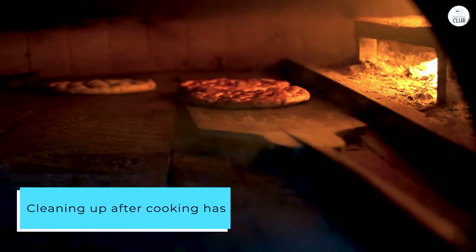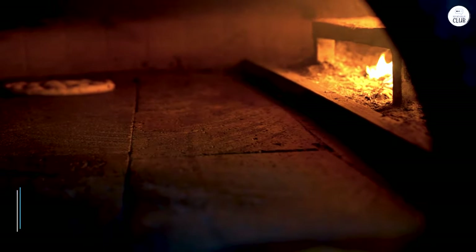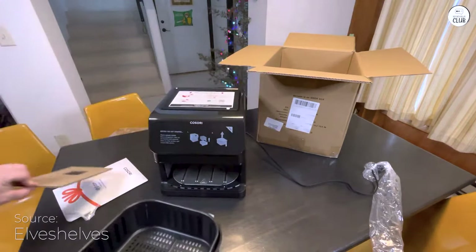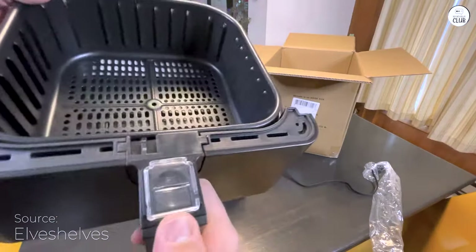Cleaning up after cooking has also been easy. The basket is non-stick, so food doesn't get stuck, and it's dishwasher safe. I usually just put it in the dishwasher, and it's good to go for the next use. I'm not a fan of spending too much time on cleanup, so this has been a huge plus for me.